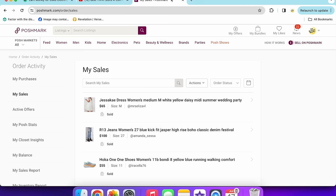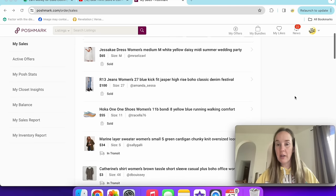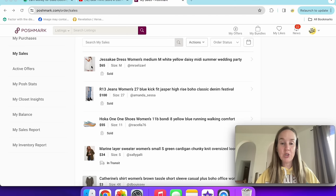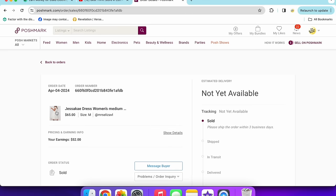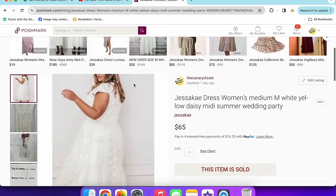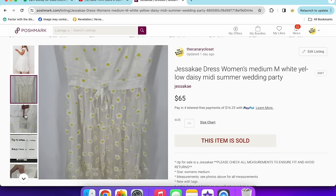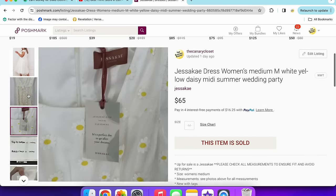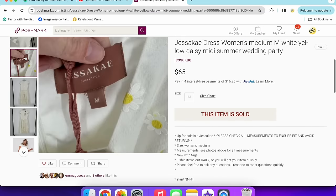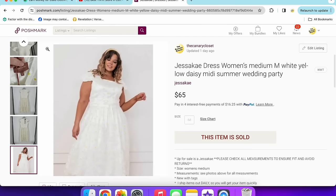Moving on to Poshmark. A Jessica dress sold for $65 — a brand new to me that I found at Goodwill. New with tags, size medium. I thought it was really cute, looked up comps and they were excellent. Really glad I decided to grab it.